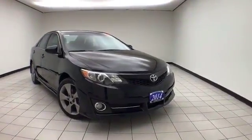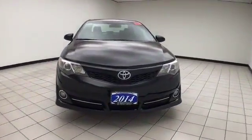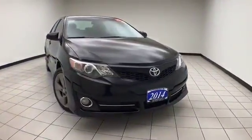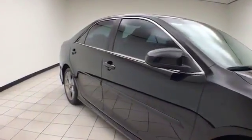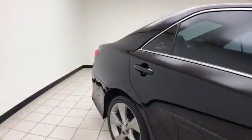Welcome to Cheboygan Chevrolet Chrysler Center. Today's special is a 2014 Toyota Camry SE Sport, stock number Z7093X. It has 49,000 miles, is a one owner, and comes with a clean AutoCheck history report. Attitude Black in color, and you receive the balance of the factory five-year, 60,000-mile powertrain warranty.